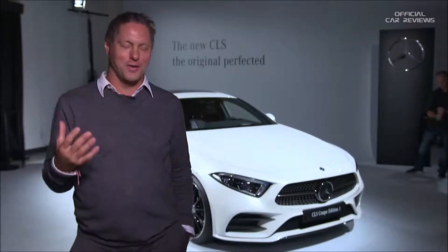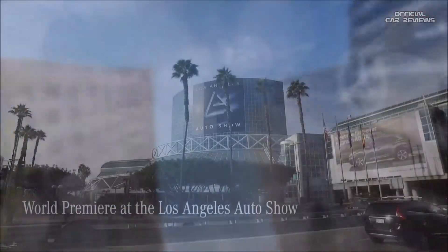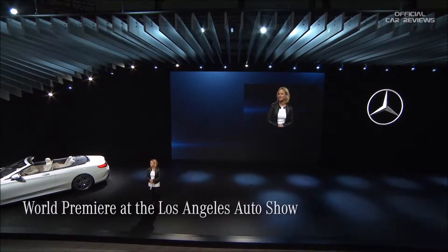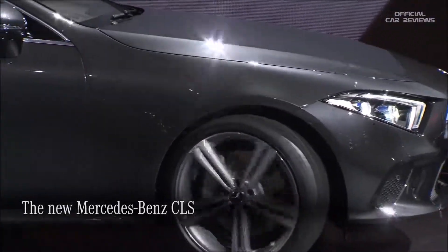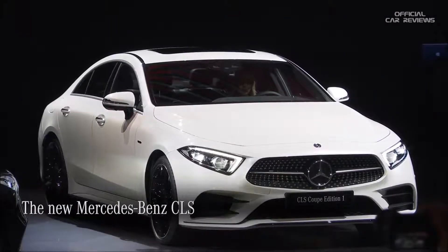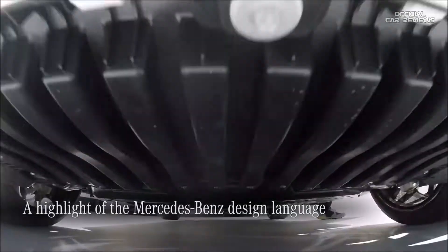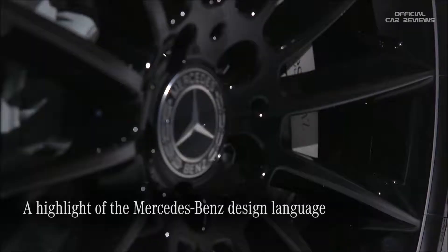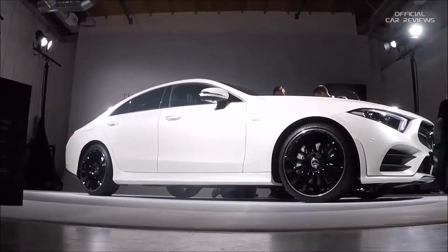Of course all of the cars are my babies, but this one is definitely born here in the US. Here it is, the all new CLS. We are very proud to present our all new CLS here in the US, which is one of the most important markets.